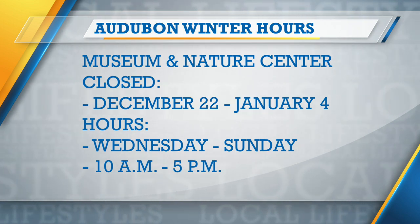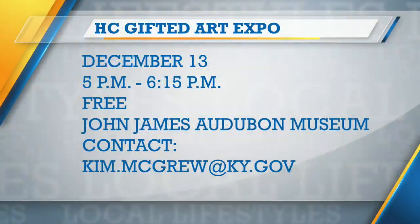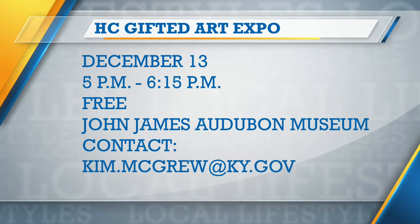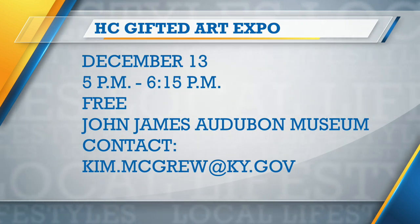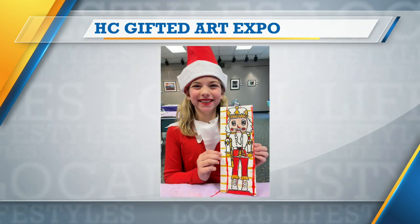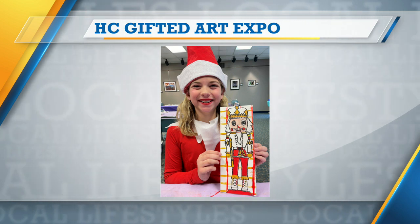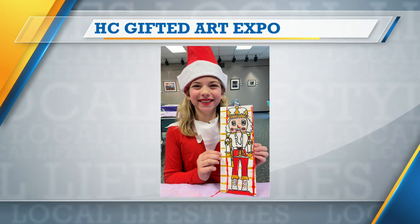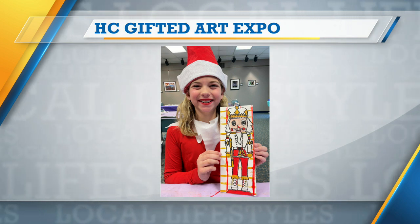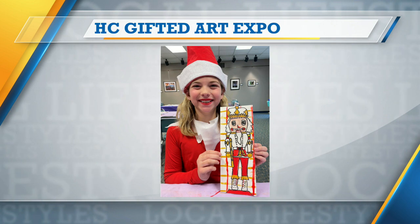Tomorrow we've also got a local exhibit from the Henderson County Gifted Students Annual Art Expo. That is going to be starting at 5 p.m. and will go until about 6:15 p.m. We've got a group of 4th and 5th graders from local Henderson County schools that have been hard at work making some really awesome art for everybody to come in and appreciate. That is going to be free admission for all students, family, as well as school faculty.